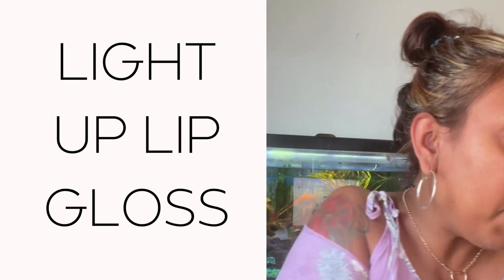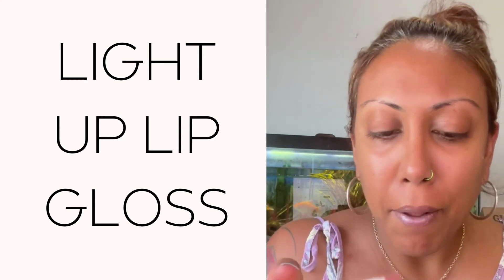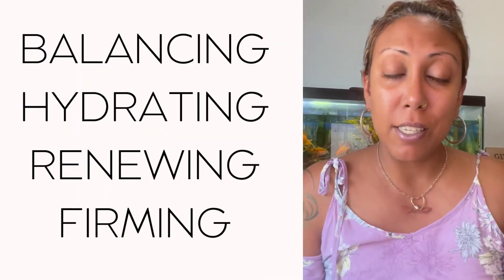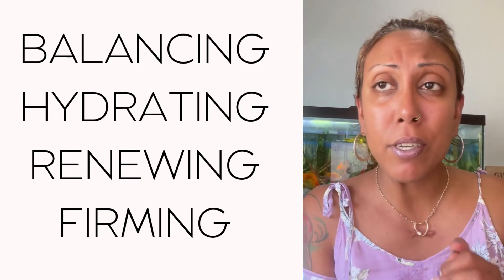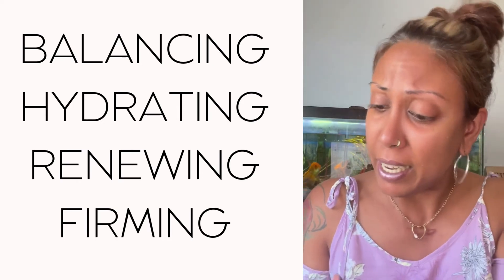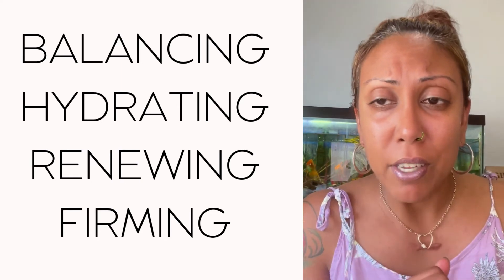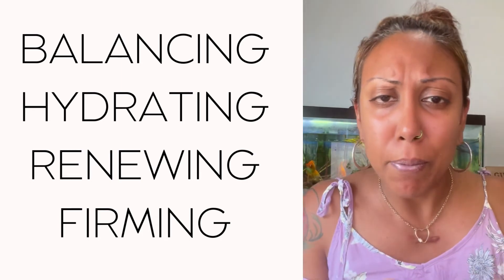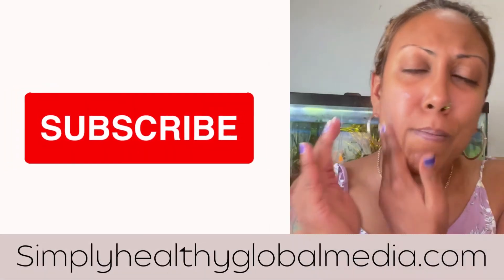To top it off, now you're ready with our signature light-up lip gloss. I always make sure I do this as well — it does light up. Put a little bit on and now you are all set for your day. We have a couple of different sets and solutions: our balancing solution for oil control, our hydrating solution for dry skin, our renewing solution to reduce visible pores and fine lines and wrinkles, and our firming solution for extra nourishment and increased firmness.